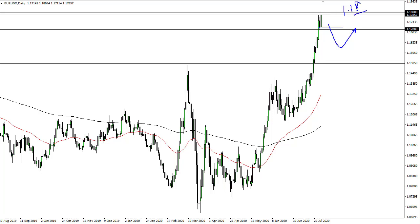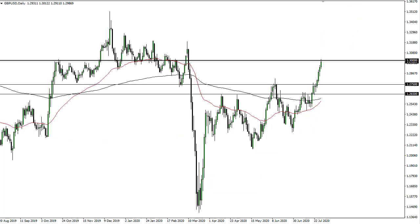If we break above 118, we're going to 120. But I really don't like the idea of chasing this parabolic move right now. The British pound is kind of the same thing — it's not quite as parabolic, but these two will typically move in the same overall direction.